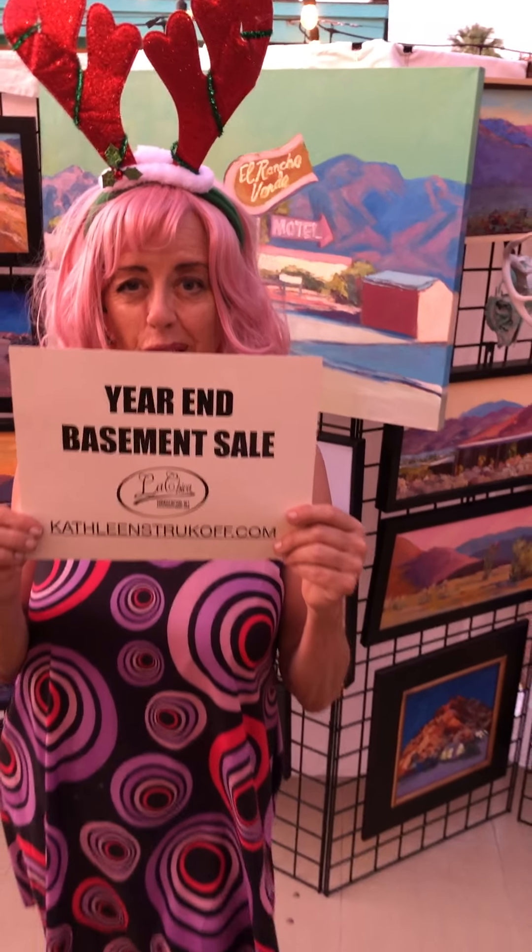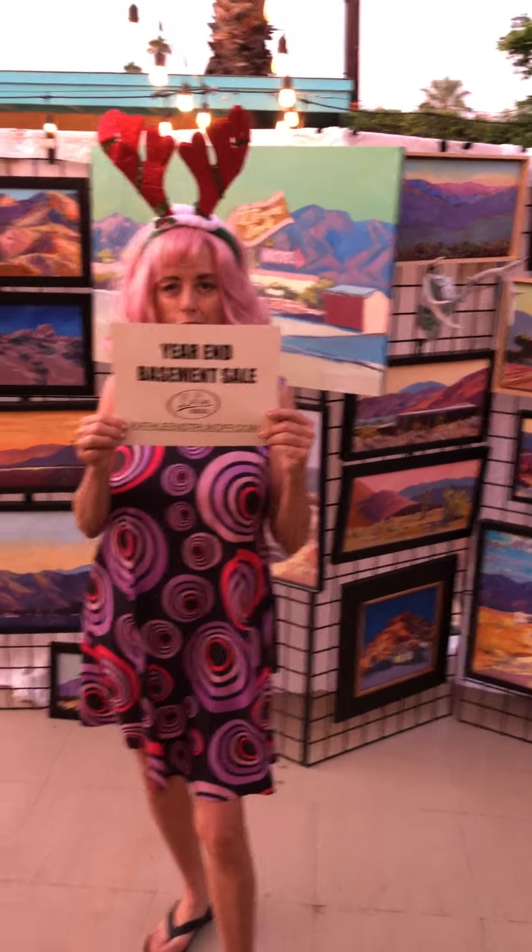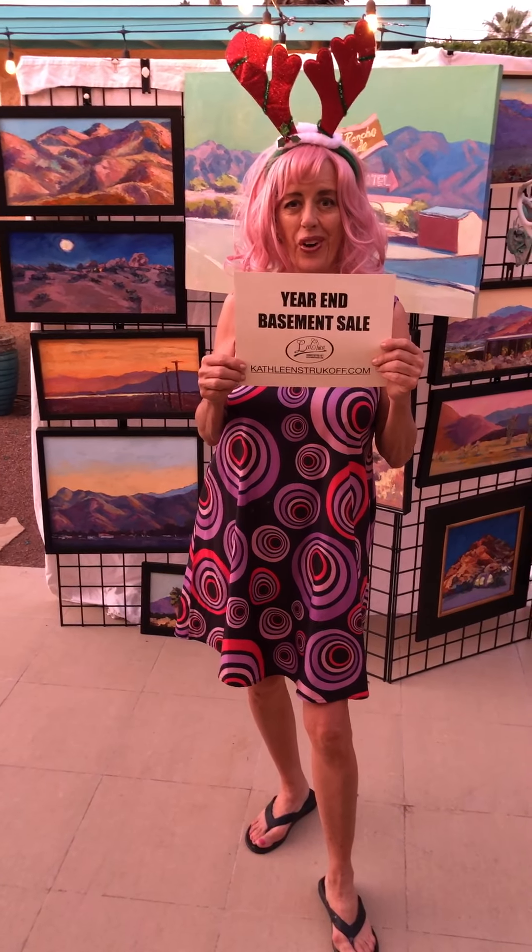My hair is on fire for my special basement year-end sale — 50% off for two weeks only. Part of those proceeds will go to the Find Food Bank. So you're not only getting a deal on a painting but you're helping people feed the hungry. Alright, the basement sale — here we go.